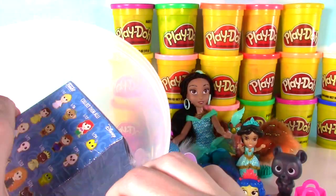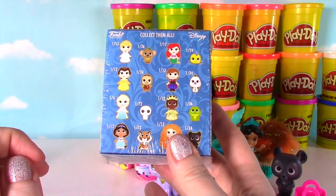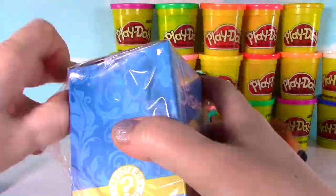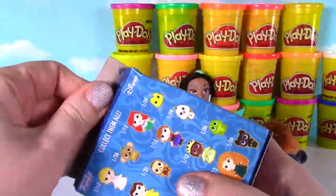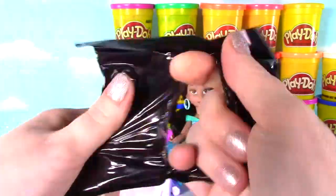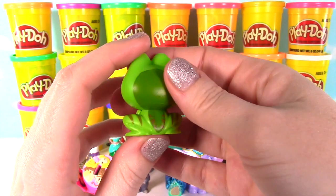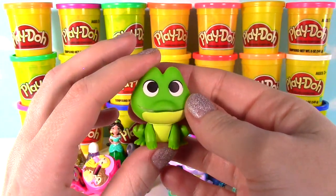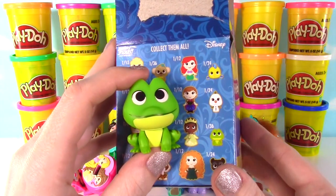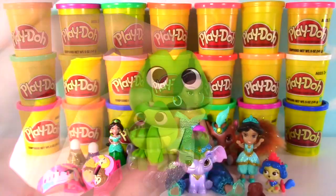Last but not least we have another Mystery Mini — I would love to get Jasmine! Let's find out who's inside. It feels small... We have Tiana's frog! Look how cute he is! Prince Naveen, are you in there? Want to hear something super cool? This is a 1 in 36, so he is pretty rare! Ribbit ribbit!